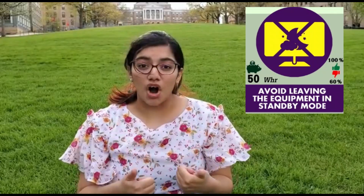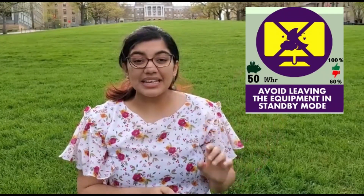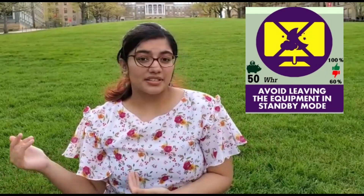Hi guys, this is Tanishka and I'm going to continue to tell you some key things to help you save electricity. Always make sure the devices you use are not left on standby but are fully turned off. For example, once you are done using the microwave, instead of just turning it off on the panel, if you turn it off from the main switch you will be saving much more electricity.